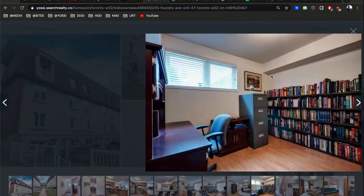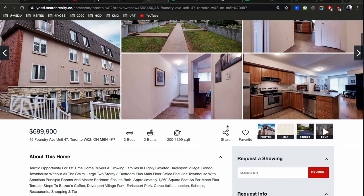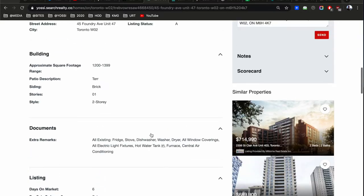That's what you get — a second floor townhouse, quite reasonable actually. Approximately 1,260 square feet plus terrace — that's proper. The fees here are $472, about the same as the other one, actually slightly cheaper than that downtown condo.